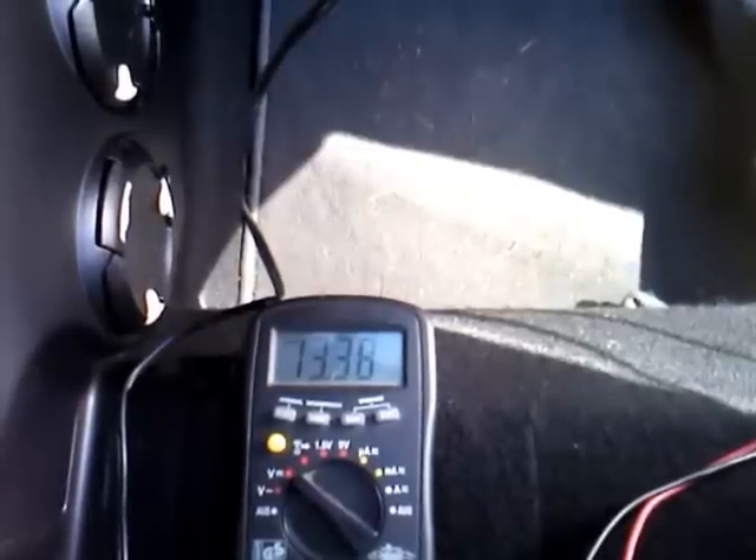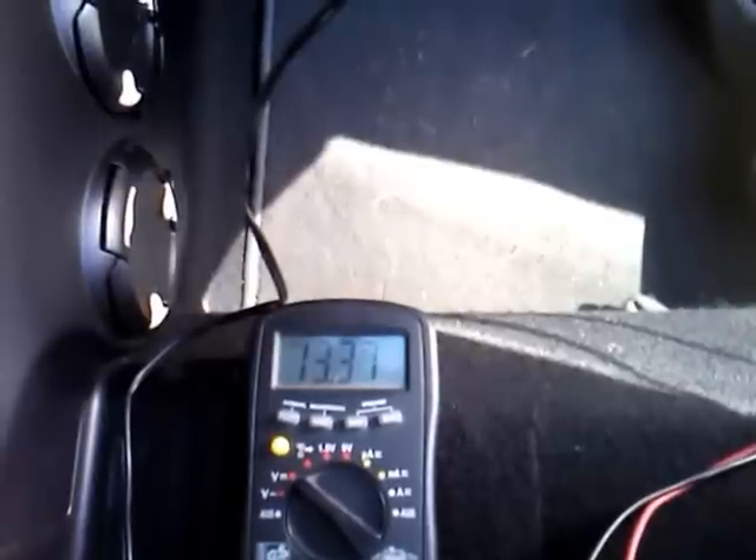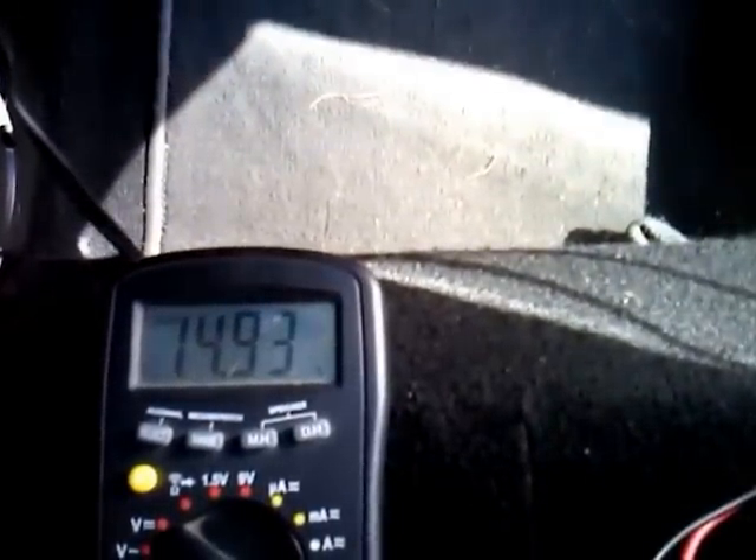Remember last time, the voltage with the DC converter charging the battery came just over 14.4 volts. Now let's see what happens with the new battery — it goes up as high as 14.9 volts.